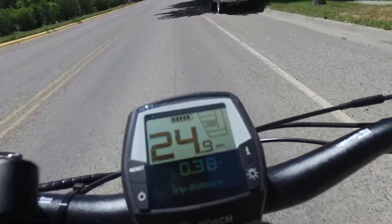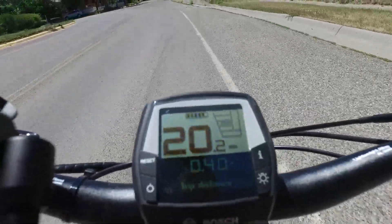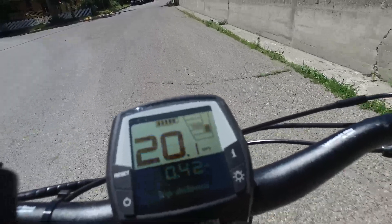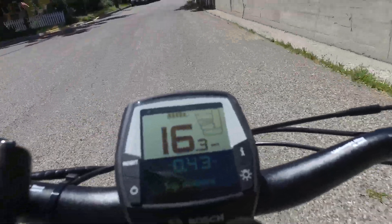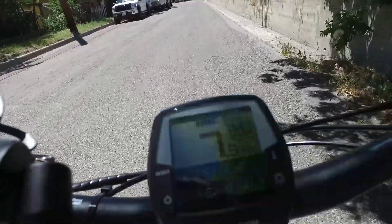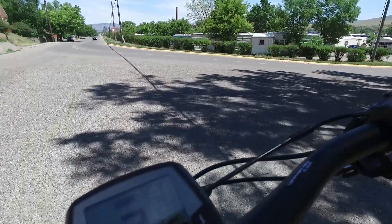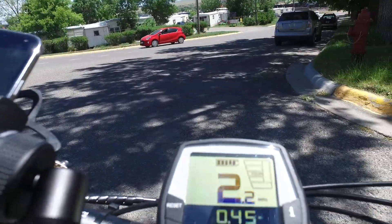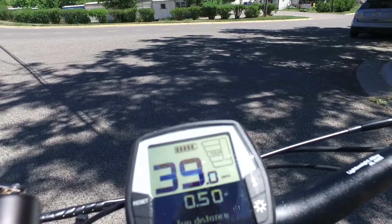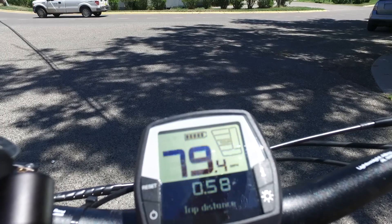This just kind of gives you an idea, guys, what it does, the glitches that it does and how it reacts in the real world. You can see once I get up here I'll go ahead and stop. It's got another little glitch — it doesn't do it all the time but it will sometimes when I stop display a speed like I'm moving. So yep, it's going to do it right here — I'm stopped and it's saying I'm doing 39 miles an hour, but I'm not.